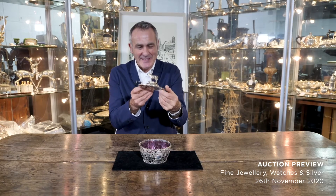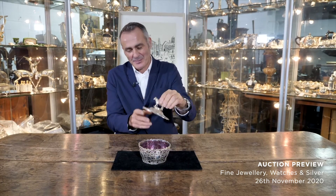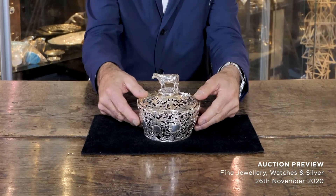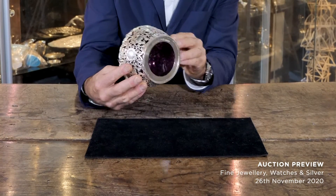No prizes for guessing what this is — I think the cow gives it away. That's a butter dish, one of the best butter dishes I have ever seen in my life. Wonderful filigree work. It's sterling silver and it's got its original glass liner.